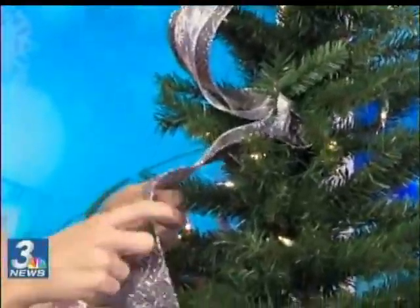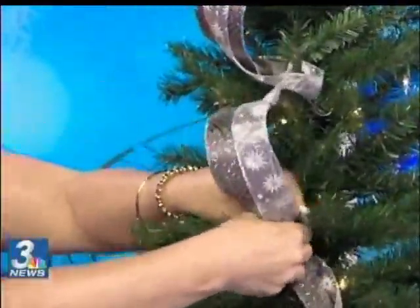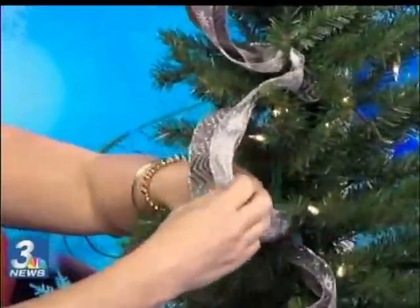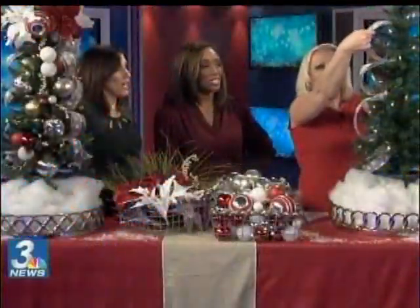Heather, you're so good. Any ribbon with wire will form any way you want it to, so that's an important element. If you have a real tree, just use some green floral wire, and then it will give you the same effect that your fake tree is giving you. That is — thank you — because I've always wondered how to do ribbon on a tree. And there you go. It's easy, especially if you have the faux tree.